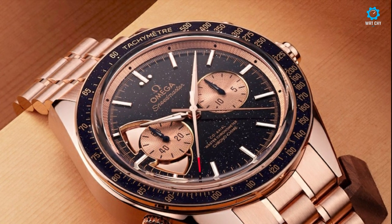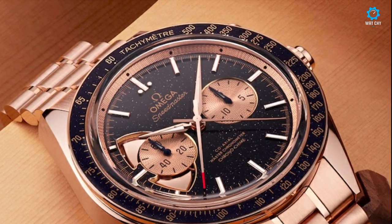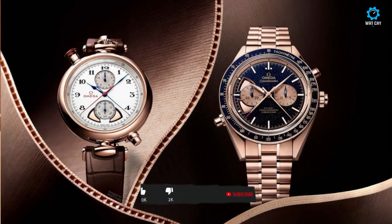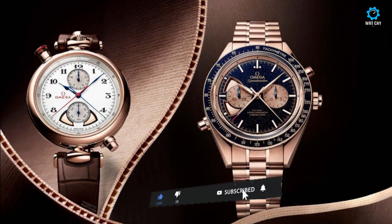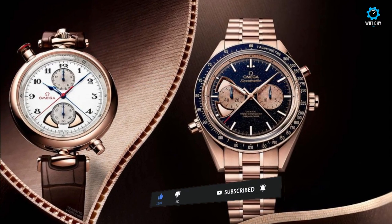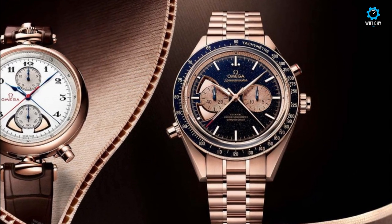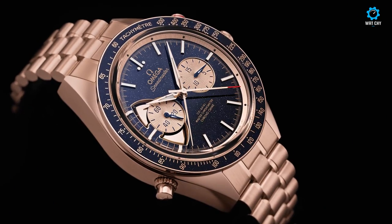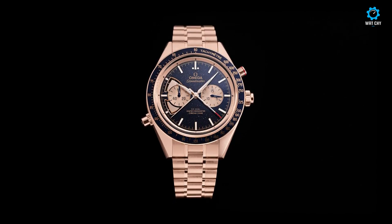Besides its striking aesthetics, Omega's 18K Sedna Gold produces a beautiful sound when struck. Double hammers attached to the movement strike perfect hand-tuned 18K Sedna Gold gongs attached to the case, producing a maximum ringtone: seconds with a high note, minutes with a low note, and 10 seconds with a double note.